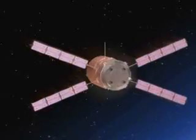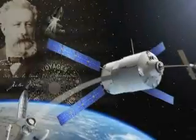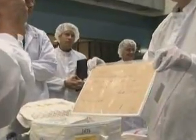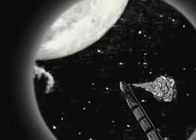After undocking, the vehicle will be targeted for a controlled, destructive re-entry over the Pacific Ocean. The ATV's first mission unites past, present and future. It carries manuscripts by the French visionary novelist Jules Verne, and amongst the gifts for the ISS crew is a luxury 19th century edition of his work, From the Earth to the Moon.